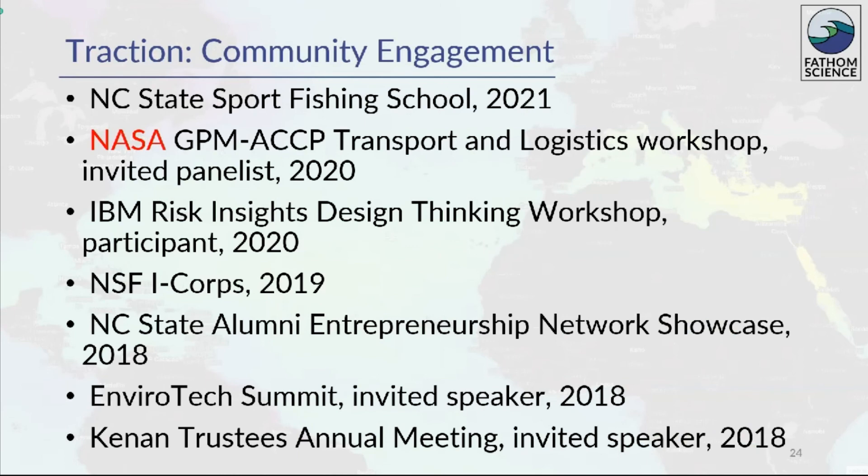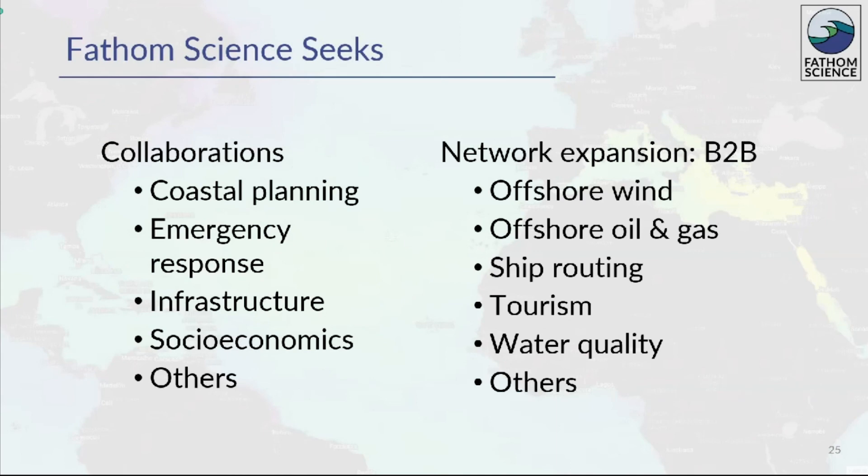Our technology has been used to support training events such as the NC Sport Fishing School, and we've been invited participants in panels and forums organized by industry such as IBM, government such as NASA and NSF, and others. Fathom seeks collaborations to combine our ocean expertise with experts in coastal planning, emergency response, infrastructure, socioeconomics, and other fields to develop tools to mitigate potential risk and increase efficiency and resiliency. We want to expand our B2B network into sectors we've already entered and those we plan to move into. We offer high-resolution, site-specific ocean data and analytics, and we seek collaborators who need ocean intelligence to fill their information gaps. Please let us know how we can work together to create solutions. Thank you.